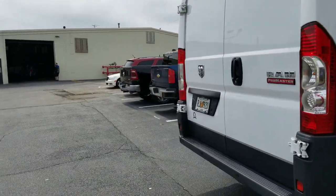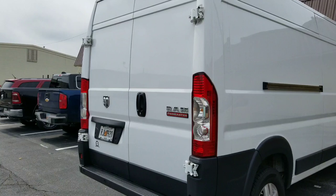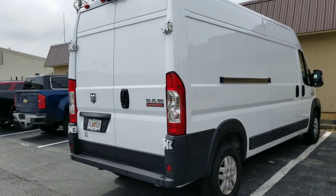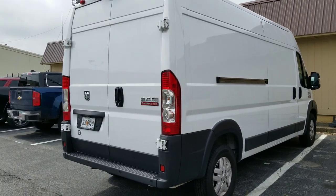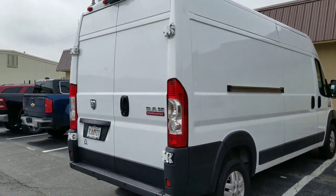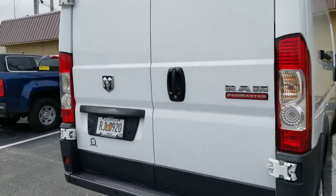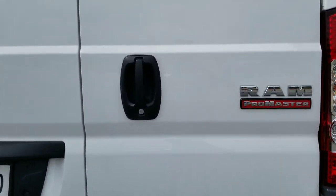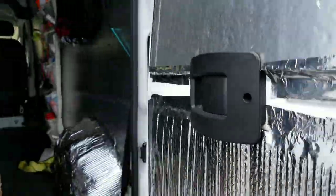Before I get to the odometer — this van has a hundred thousand miles on it. He's done an amazing job of keeping it up. When I looked at it, I couldn't even tell it has a hundred thousand miles on it. He does the expedited shipping and hotshot business.